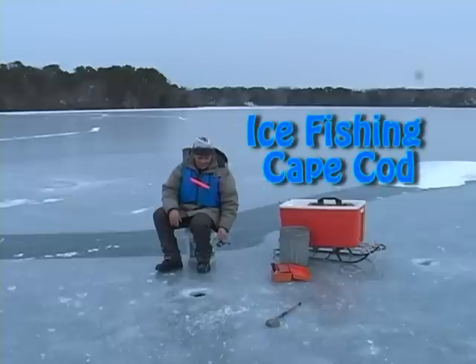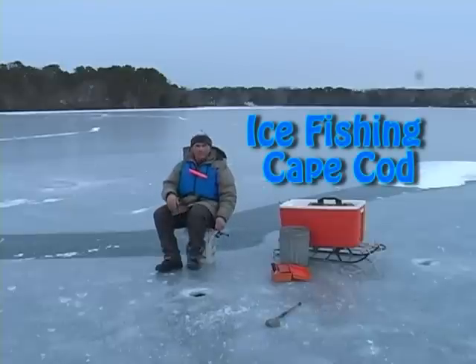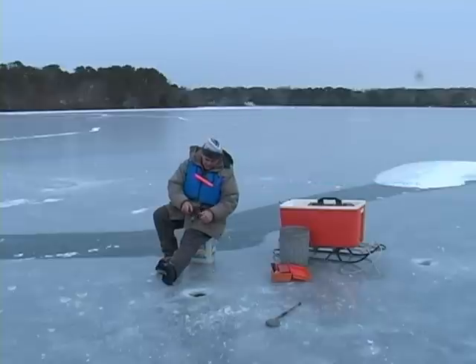Any size fish, they're fun to catch. And you use light jig poles, light lines, and I think you're gonna have fun.